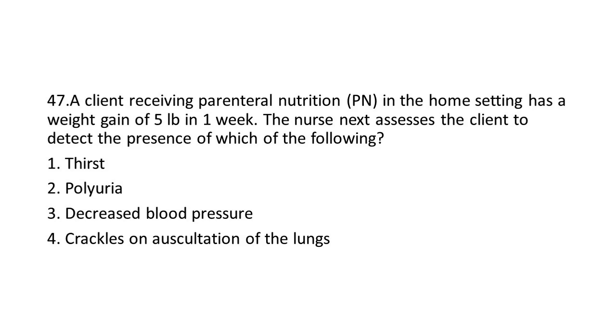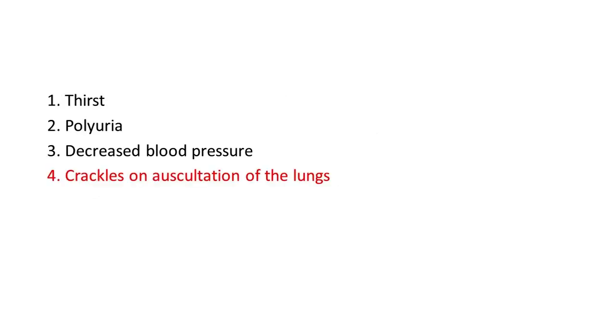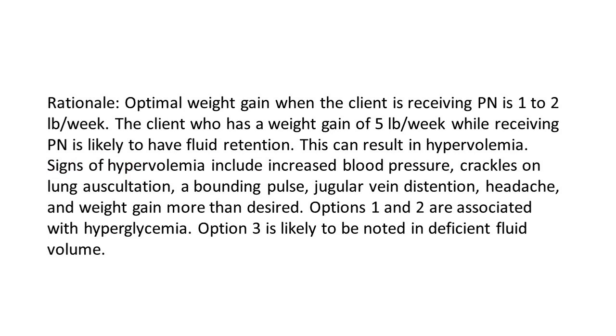Options: 1. Thirst. 2. Polyuria. 3. Decreased blood pressure. 4. Crackles on auscultation of the lungs. The answer is 4: Crackles on auscultation of the lungs. Rationale: Optimal weight gain when the client is receiving PN is 1–2 pounds per week. A client with a weight gain of 5 pounds per week while receiving PN is likely to have fluid retention, which can result in hypervolemia. Signs of hypervolemia include increased blood pressure, crackles on lung auscultation, a bounding pulse, jugular vein distension, headache, and weight gain more than desired. Options 1 and 2 are associated with hyperglycemia. Option 3 is likely to be noted in deficient fluid volume.